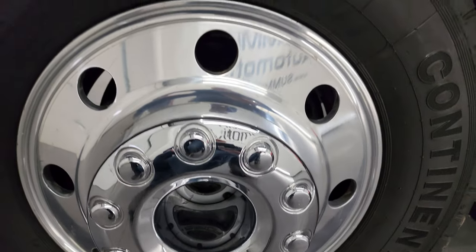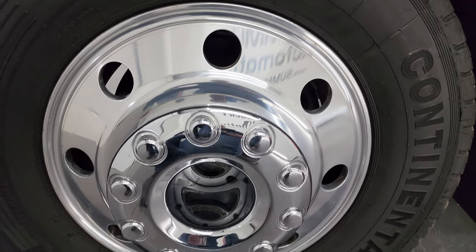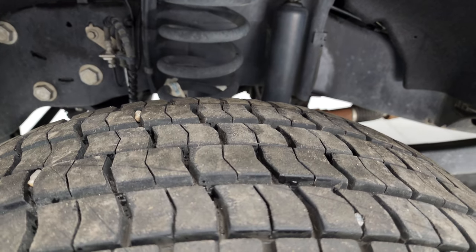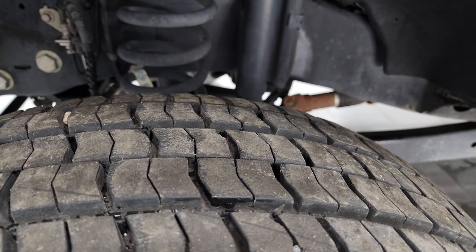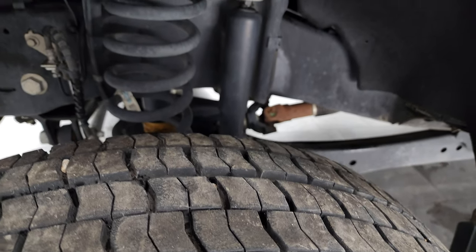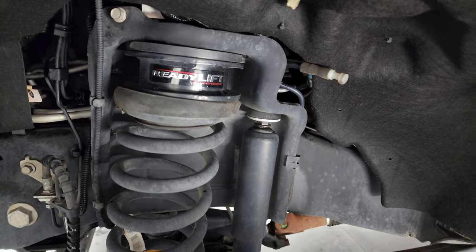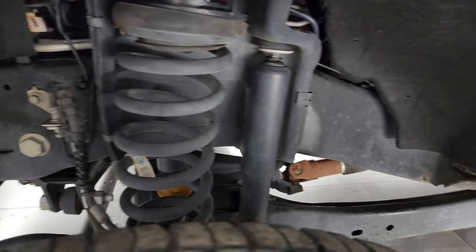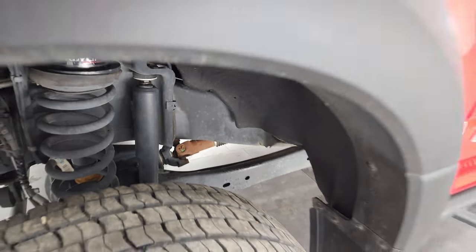Comes with the 19.5 inch polished aluminum wheels and it has Continental HDR tires — these are 245-70R 19.5. They have probably 60-70%, maybe even 70-80% of the tread left. This one does have a ready-lift leveling kit on it. Frame and underbody is very clean, very little to no corrosion under there.